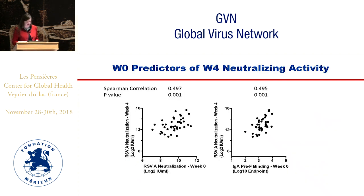These are a couple of interesting correlations in our data — week 0 predictors of week 4 neutralizing activity. Baseline RSV-A neutralization at week 0 correlates with week 4 neutralization titer. But interestingly, IgA binding to pre-F at week 0 also tightly correlated with the final neutralization titer at 4 weeks, which was surprising.